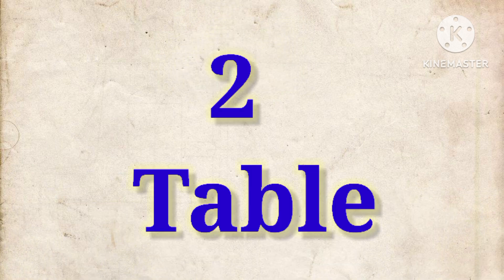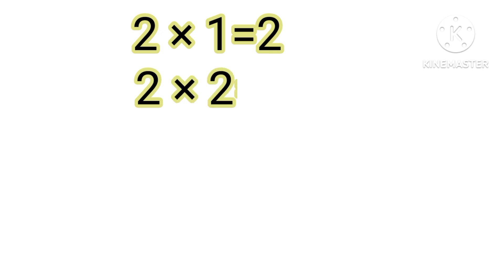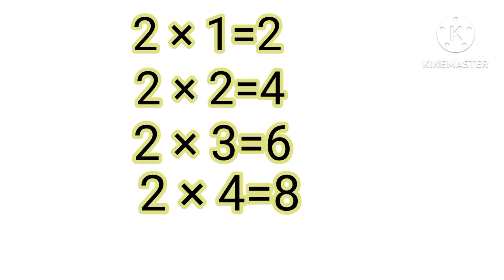Two tables. Two, one the two. Two, two the four. Two, three the six. Two, four the eight. Two, five the ten.